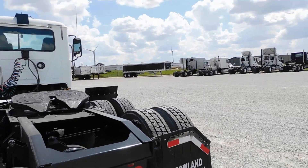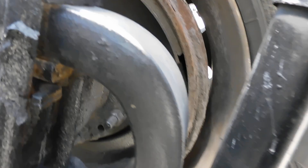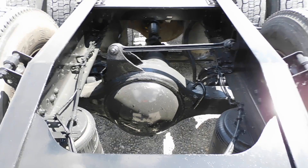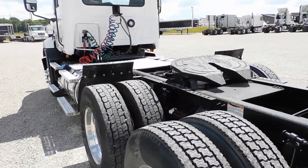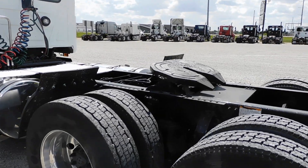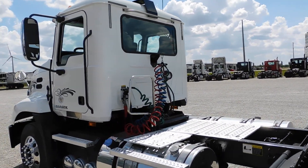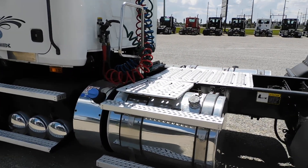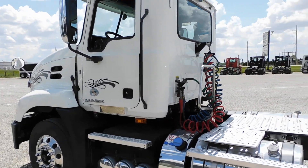Good brakes all the way around. It's got a stationary fifth wheel — a tall fifth wheel so you can get some fenders on it with no problems. All the aluminum has been polished. The wheelbase on this truck is 190 inches.